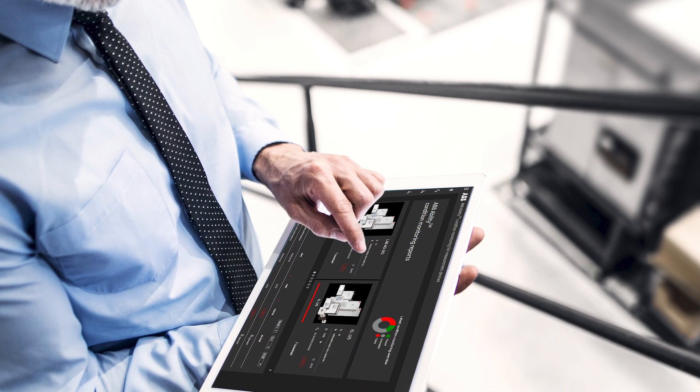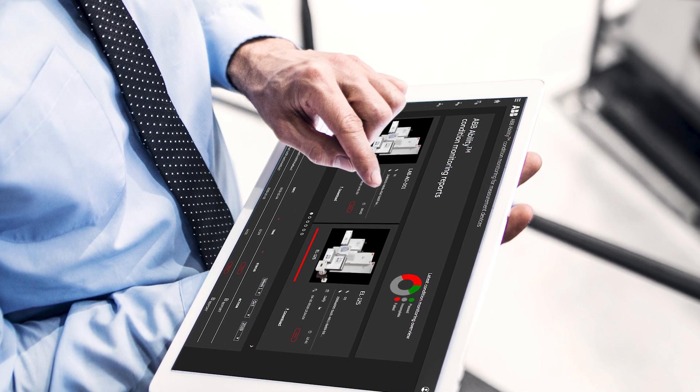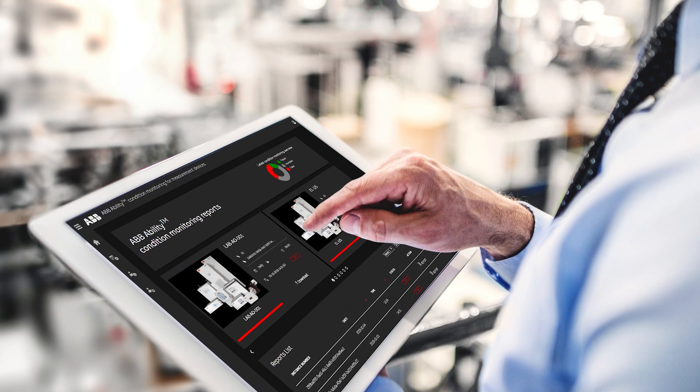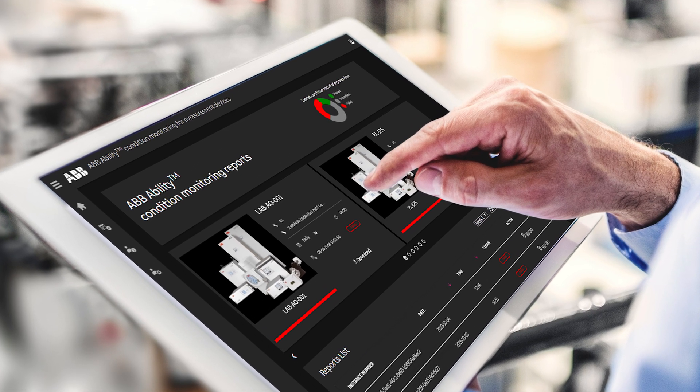ABB CyberSecure software solutions for continuous gas analyzers help make this significant mission a triviality and, as a result, operational costs are minimized.